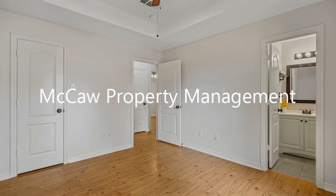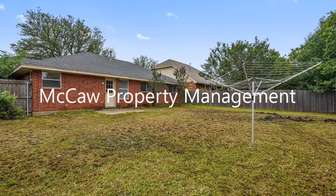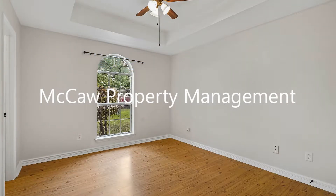This home boasts three spacious bedrooms and a wonderful fenced-in backyard. Good-sized windows surround this home, giving the entire space a bright and sunny atmosphere.